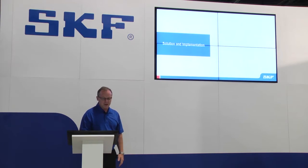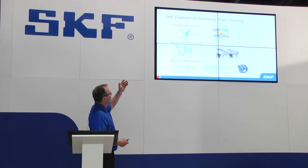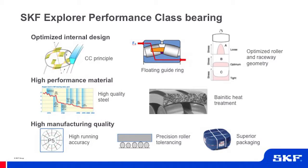So what are our solutions? We have three basic solutions: the SKF Explorer quality bearing with its heat treatment and improved design, the sealed spherical roller bearing placed inside a sealed housing, and housing seals. The SKF Explorer Class bearing features an optimized internal design to reduce friction and improve load distribution for longer life, high performance clean materials, a bainitic heat treatment, and high quality manufacturing with improved running precision, roller precision tolerancing, and superior packaging.